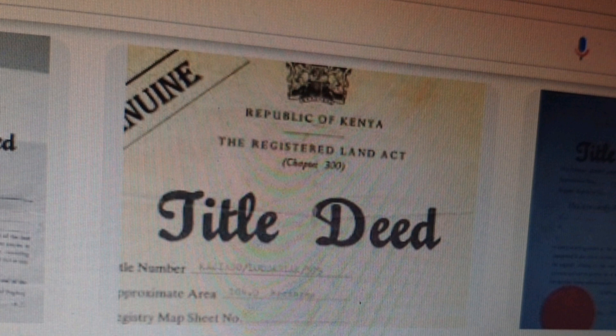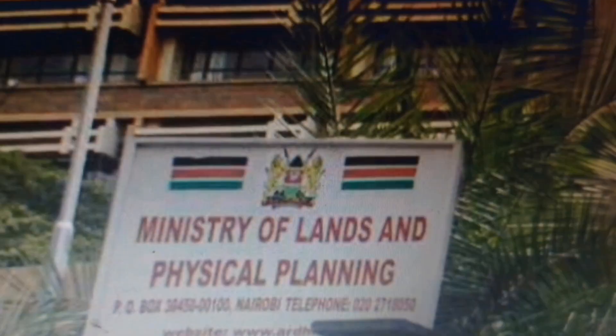The first step is to ask to see the title deed or a copy of the title deed. Then do a search at the Ministry of Lands to confirm who the real owners are, or if the title has any encumbrance on it. The search will cost you only 520 shillings. Try and do that research at the Ministry of Lands after seeing the title deed or the copy of the title deed.